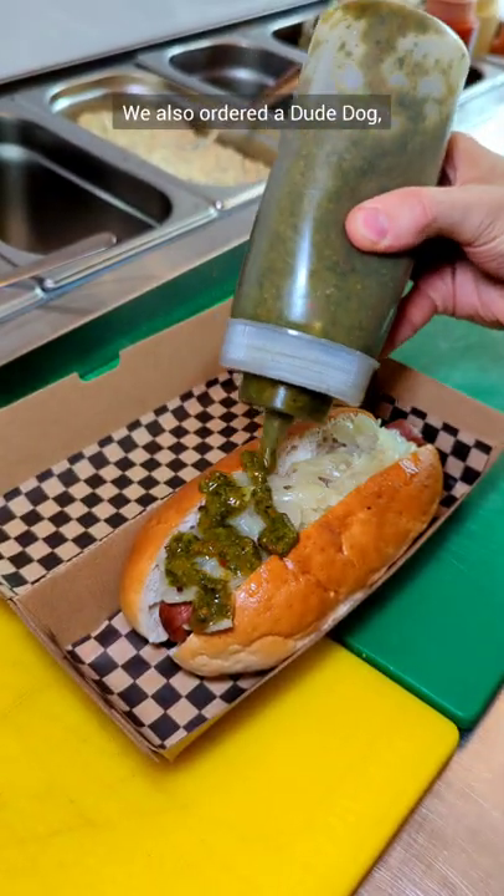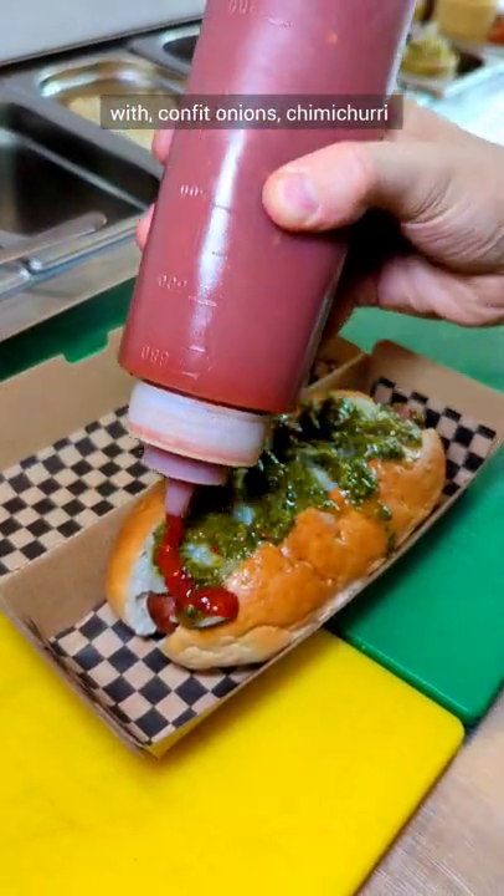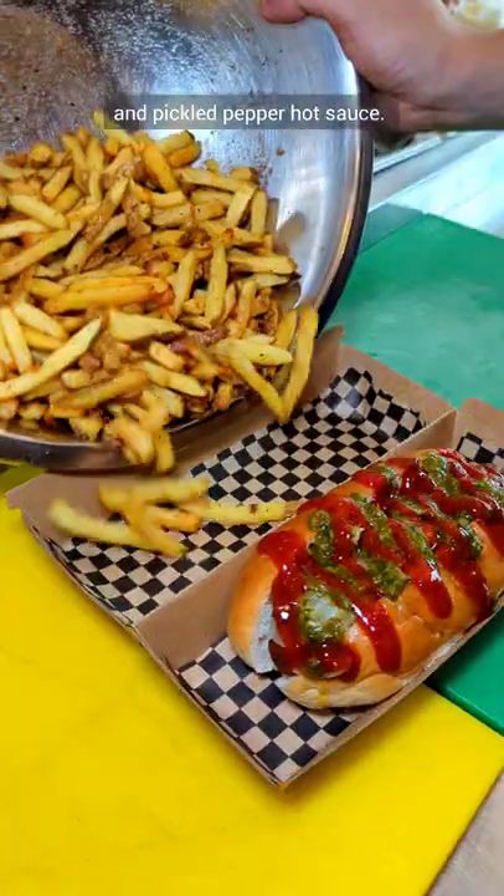We also ordered a Dude Dog, which is a beef hot dog topped with confit onions, chimichurri and pickled pepper hot sauce.